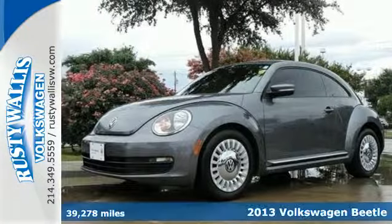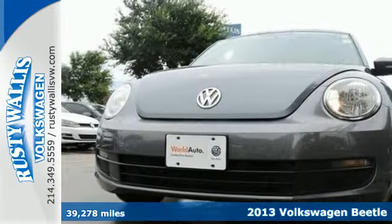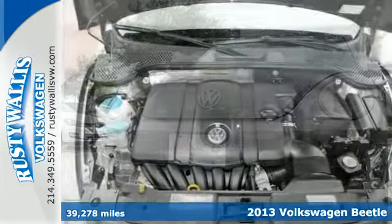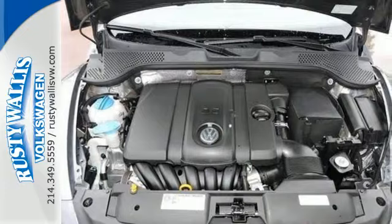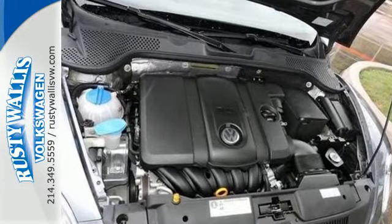It's a 2013 Volkswagen Beetle. With more muscles instead of curves, it promises a sporty drive. This Beetle is full of contemporary features, including keyless entry, Bluetooth wireless, and a CD player.